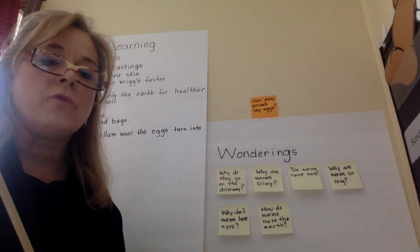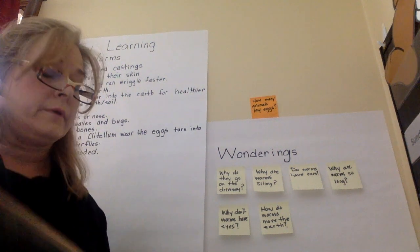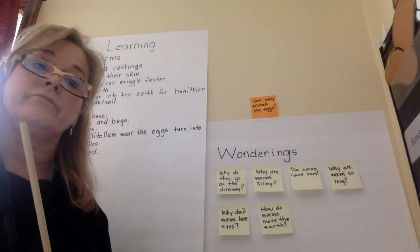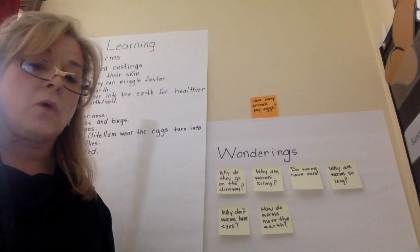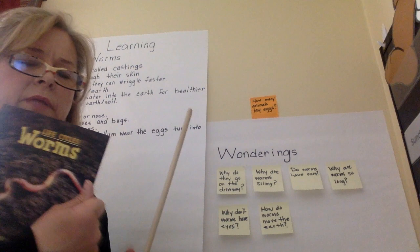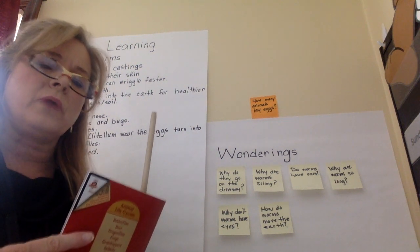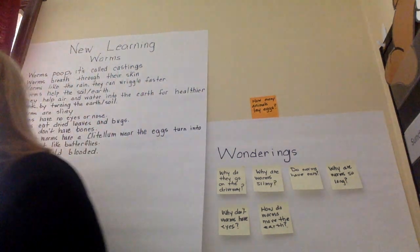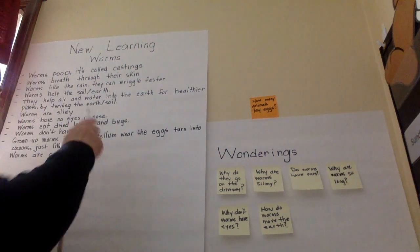Hello boys and girls. We're going to go over our new learnings and our wonderings about worms to kind of get ready to start our fish unit, because we've already learned everything that we have time to learn about worms. I've got this good book here too that might tell us some more facts, and I can write some as we go. So let's go ahead and read what we've got so far.